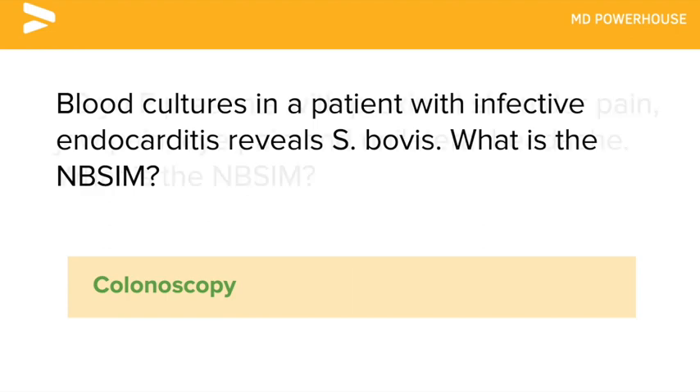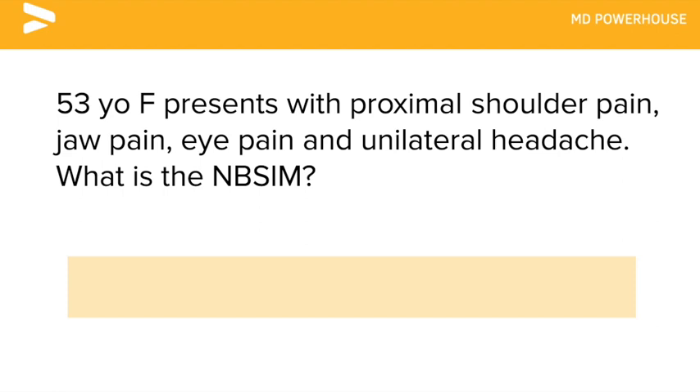A 53-year-old female presents with proximal shoulder pain, jaw pain, eye pain, and unilateral headache. What is the next best step in management? Steroids.